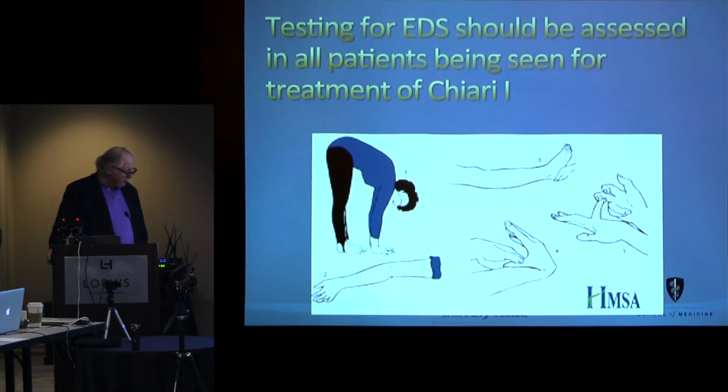Most people in this room know about the Beighton score. There's no biomarker for EDS type 3 — you have to do a clinical examination. You get one point for being able to touch your palms to the floor without bending your knees, and one each for each extremity with either extension or flexion. The definition of EDS type 3 is that they have at least a score of 4 on this scale.